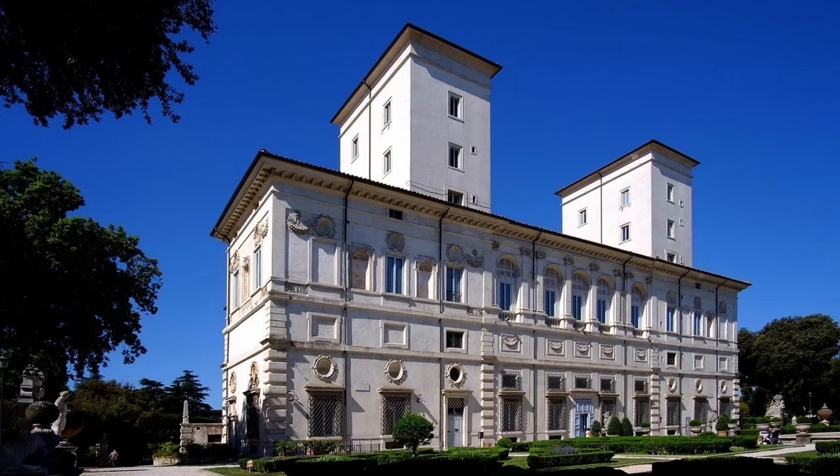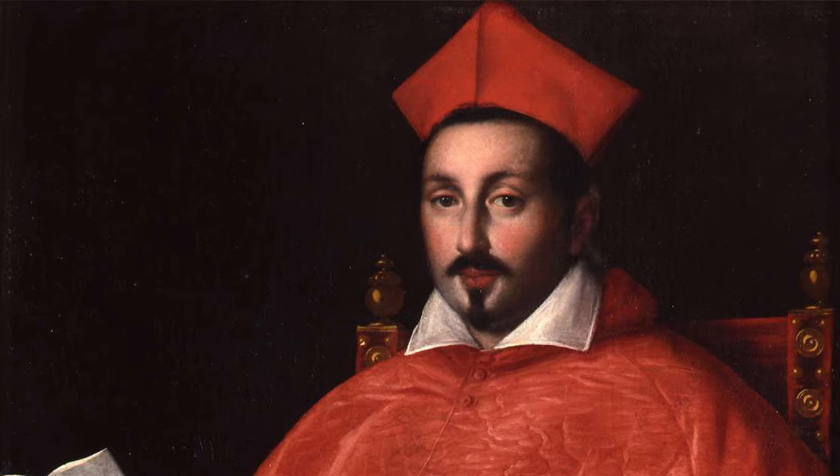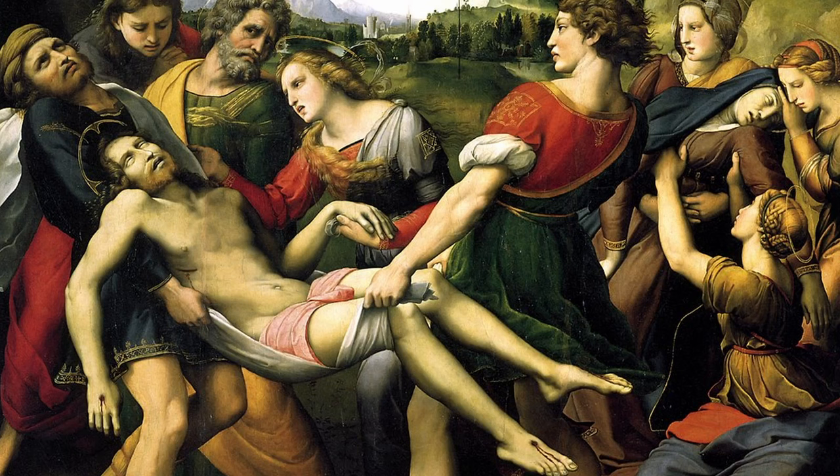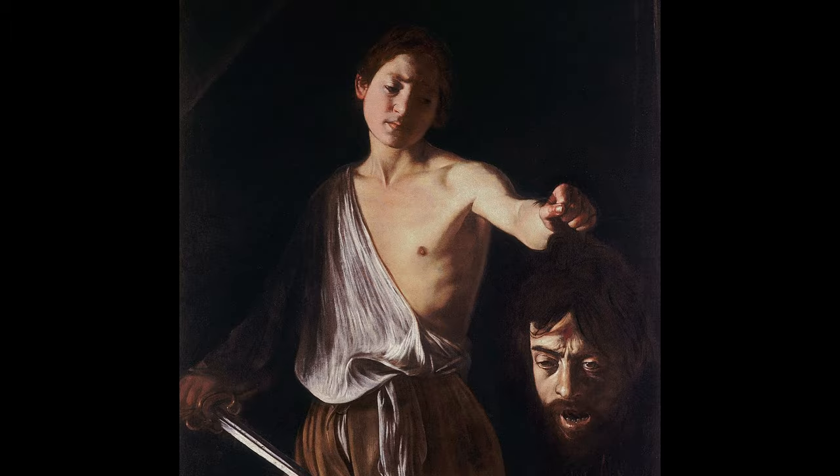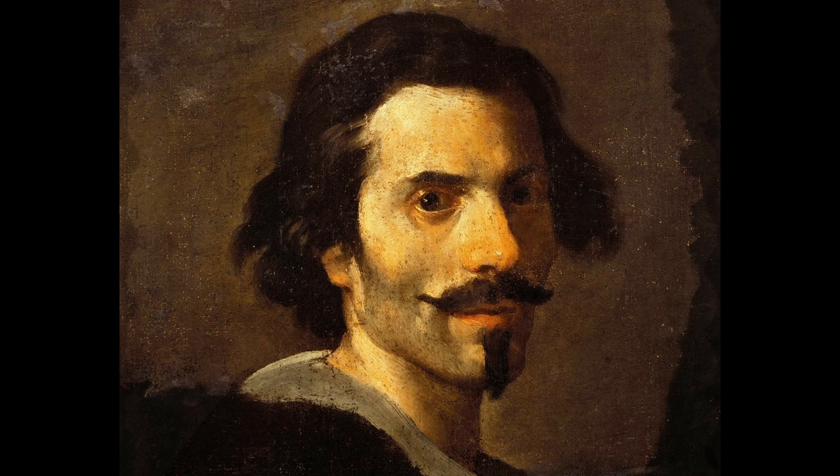The villa was commissioned by Cardinal Scipione Borghese in the 17th century and it houses masterpieces by Raphael — Deposition of Christ, for example — Titian's Sacred and Profane Love, Caravaggio's David with the Head of Goliath, and Bernini, shown here in a self-portrait. I love Caravaggio and Raphael, but for me the real stars of the show here are Bernini's sculptures.